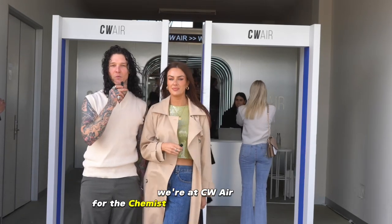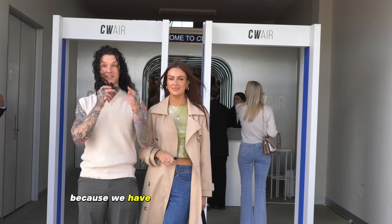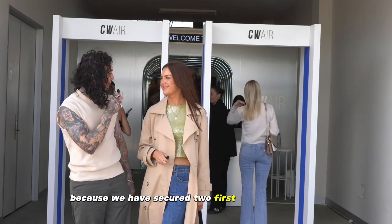Hi everyone, we're at CW Air for the Chemist Warehouse Brand Showcase. We're about to head inside because we have secured two first class tickets.